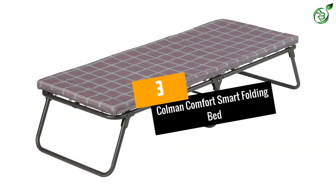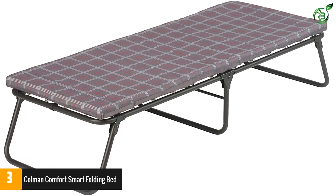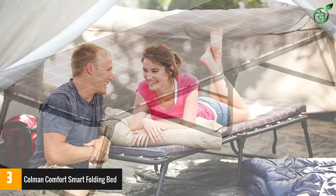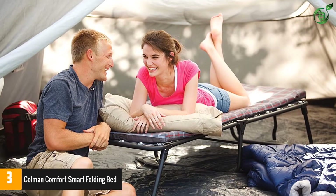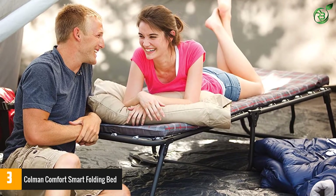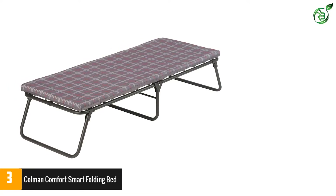Number 3: Coleman Comfort Smart Folding Bed. This is the perfect choice for anyone who loves camping and is a very practical and efficient alternative to an air mattress. It can fold into a smaller size and fit perfectly inside a car trunk. It offers a memory foam mattress that adjusts to your body position and lets you sleep stress-free without any disturbance.